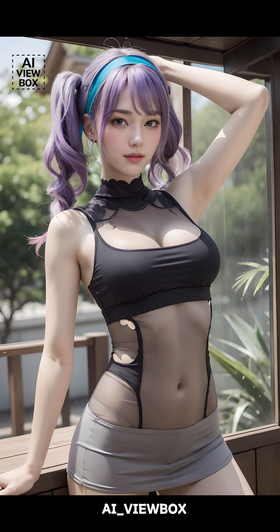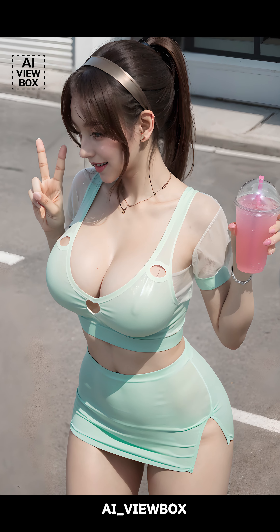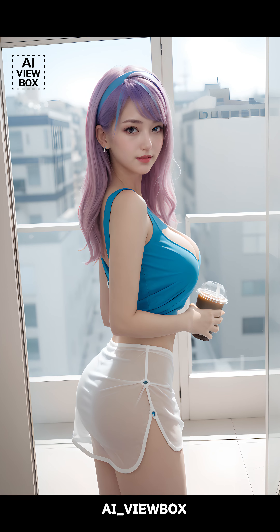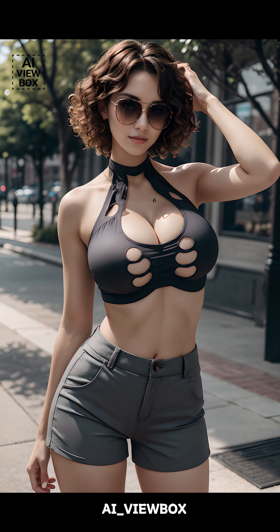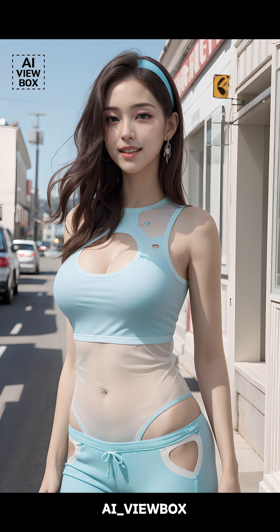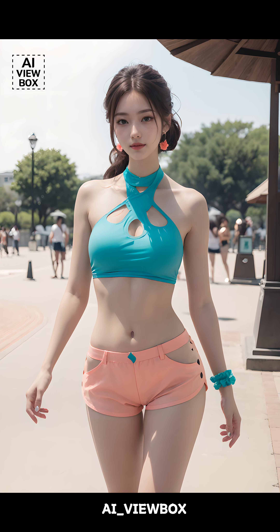Halter tops and tank tops are summer staples, and in 2024 they're getting a fresh update. Halter tops are featuring more intricate designs with twisted straps, cutouts, and asymmetrical shapes. Tank tops, on the other hand, are embracing a more relaxed, oversized fit with dropped armholes and cropped lengths. These updates are an evolution of last year's trends, where simplicity was key.